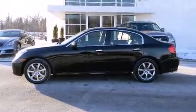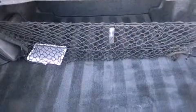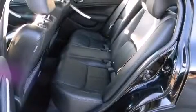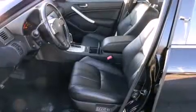A wealth of standard features mean that you no longer have to sacrifice. Like power windows, mirrors, and seats, front and rear reading lights, front and rear cup holders, one-touch window functionality, an outside temperature display, heated door mirrors, and leather upholstery.